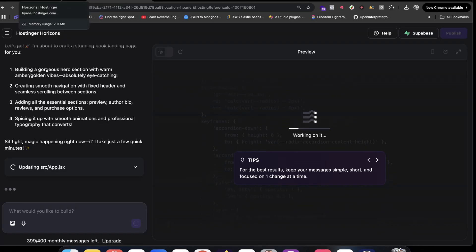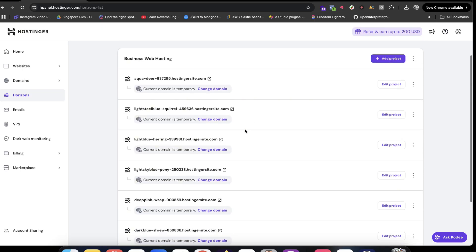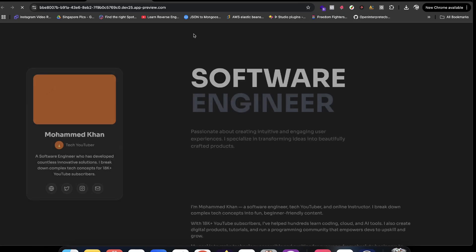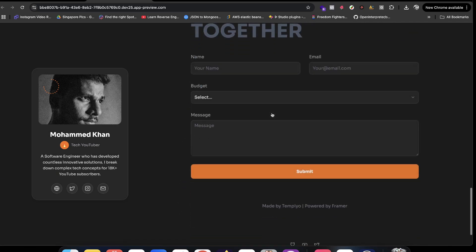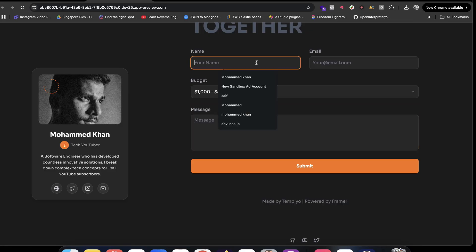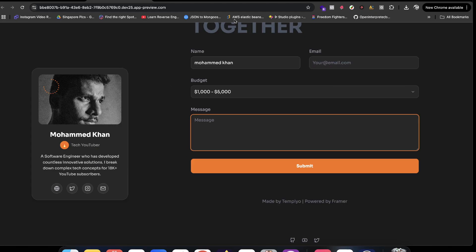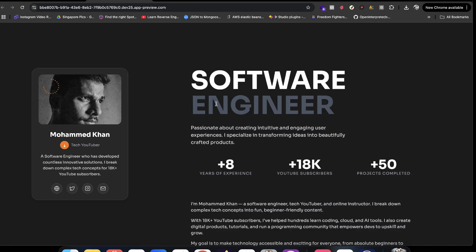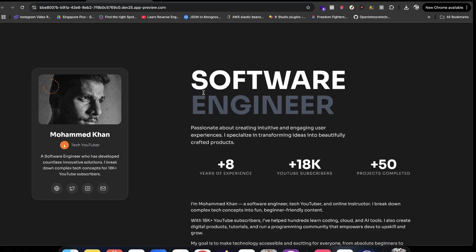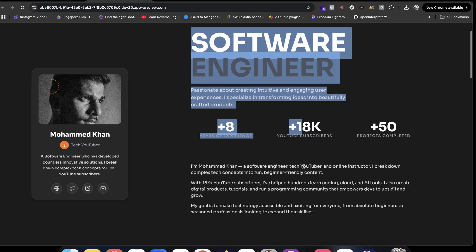Let me show you the website it created. I asked it to create my web portfolio website and it's really awesome. To be honest, I once paid a designer over $200 to build a portfolio website design for me, and that person did a very bad job — I paid a lot of money and didn't get good results. This tool generates something far better instantly.